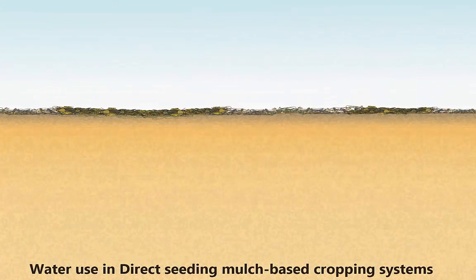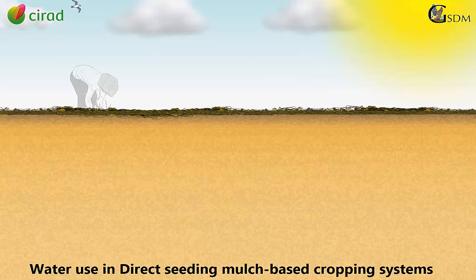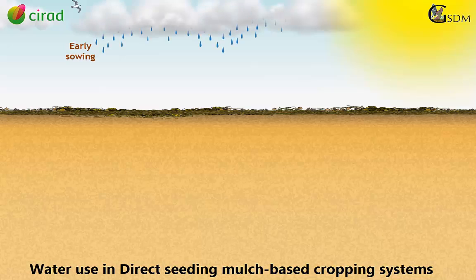Direct seeding on permanent vegetation cover allows farmers to sow as soon as the rainy season starts. This way they can efficiently make use of the important quantity of water brought by the first rains.